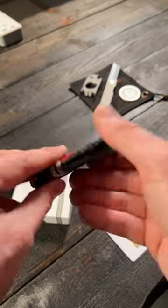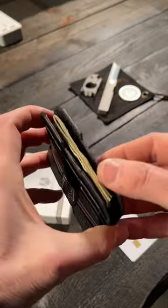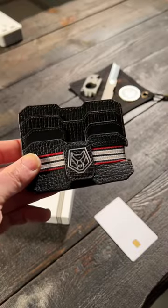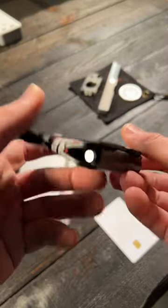But honestly, this might be the gaudiest, ugliest wallet I've ever seen. I figured if Tony Montana carried a wallet, it would be this — only because it's so over the top.